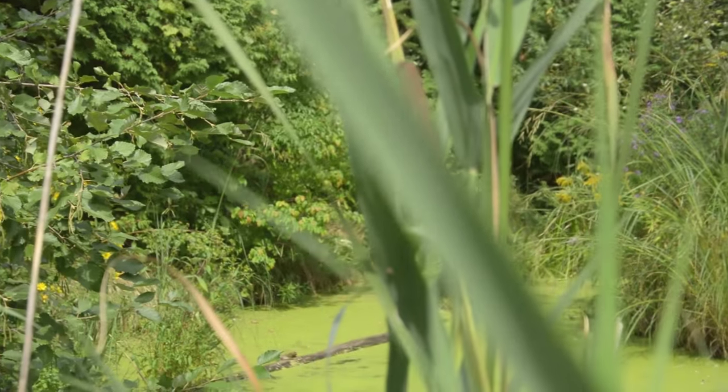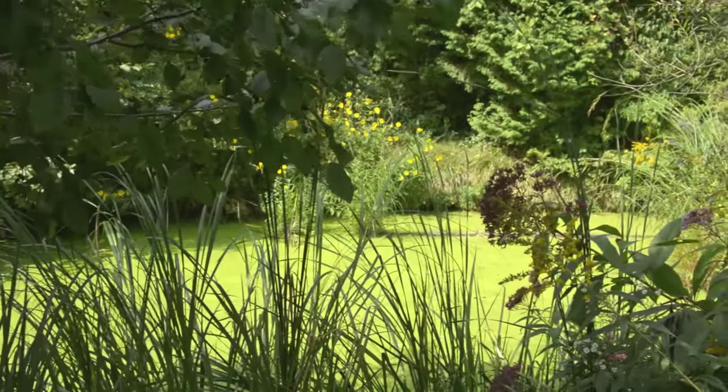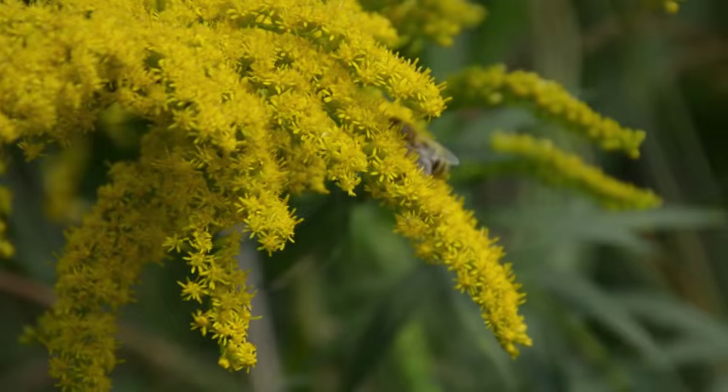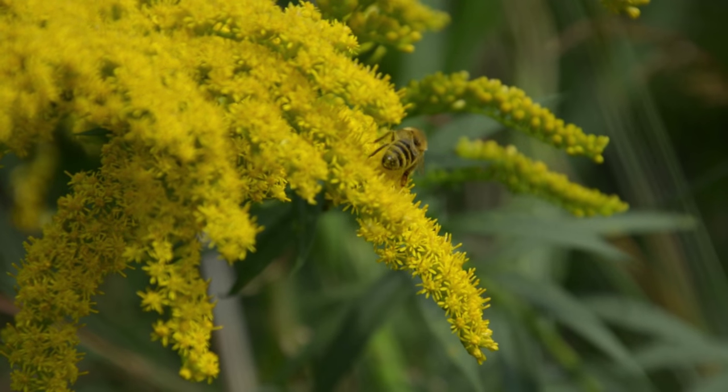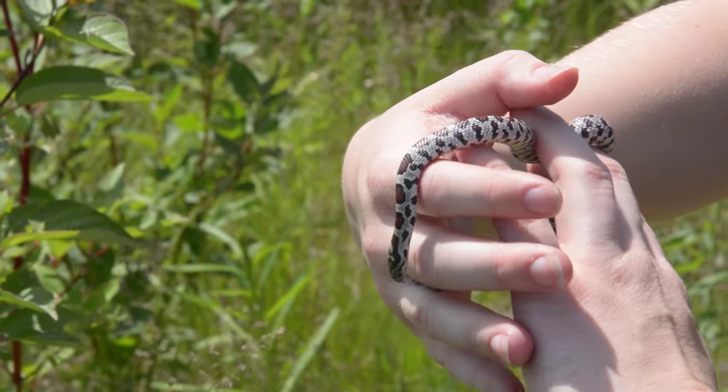Wetlands are important because they filter the water that we drink and play in, they prevent erosion and flooding — especially in urban areas like Toronto — and they're reproductive nursery hubs for many of the organisms and animals that we've learned to relate with and love.